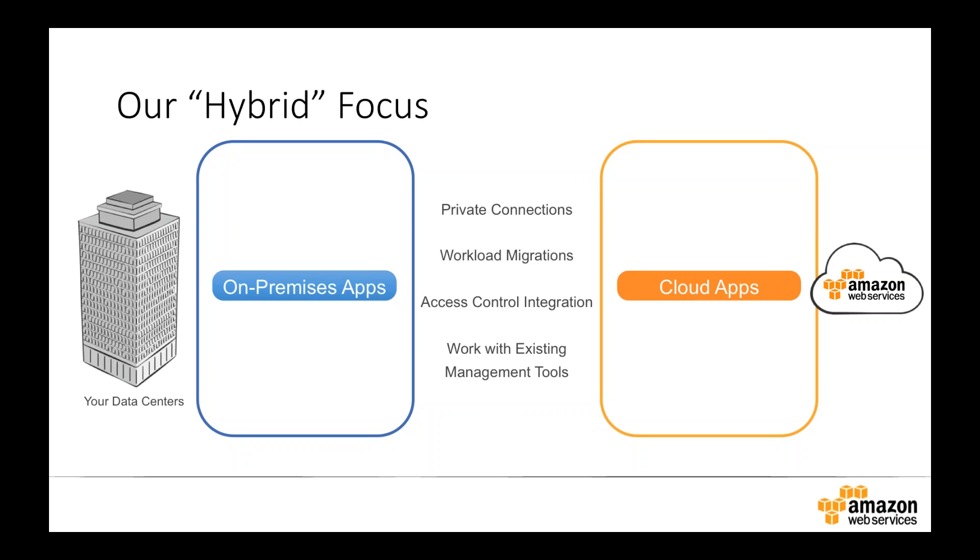Once connectivity is in place, we look at workload migrations — how do we get our existing virtual and physical machines and data migrated into the AWS cloud from our on-premise data centers, and how do we migrate it back if needed? Next is access control integration: how do we control who can do what in the AWS cloud and seamlessly manage that through single panes of glass? And then, how does your ops team work with existing management tools to manage both on-premise data centers and the AWS cloud through a single cohesive set of tools?